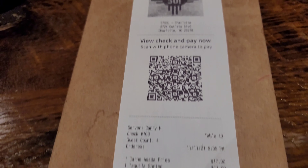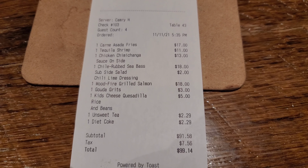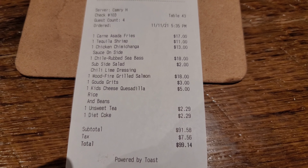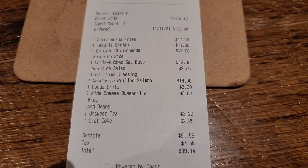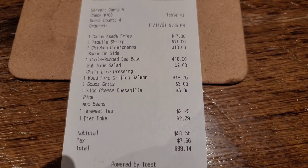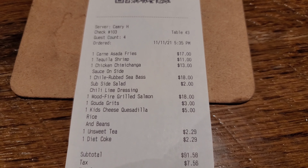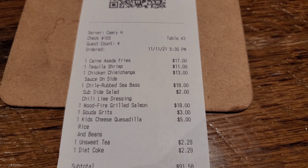Here is the total — everything came to $99.14. That includes four entrees, one being a kids' entree, and two appetizers. The carne asada fries were just out of this world — they were so good. The tequila bang bang shrimp were also really good.